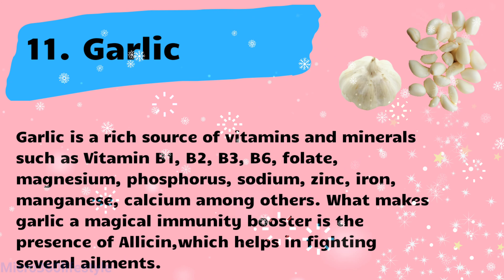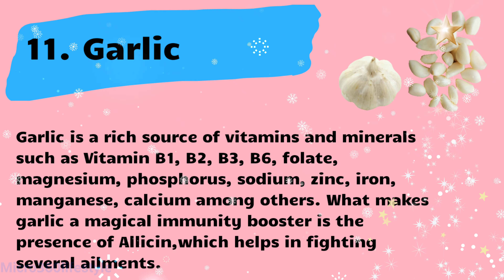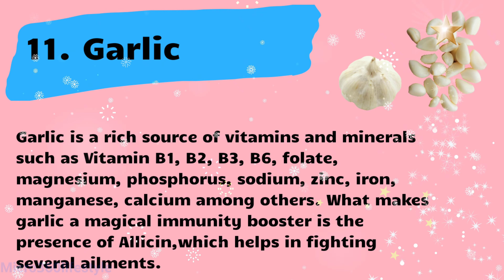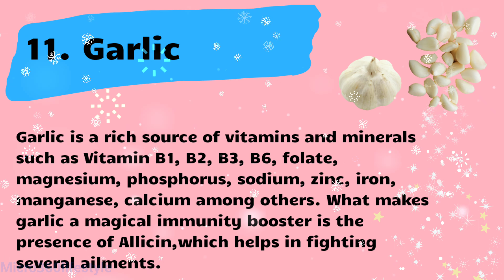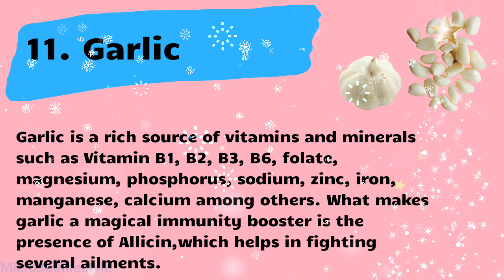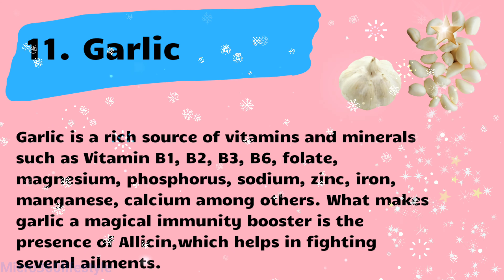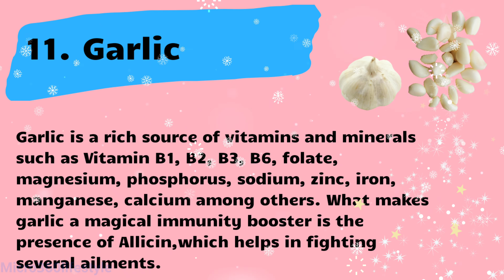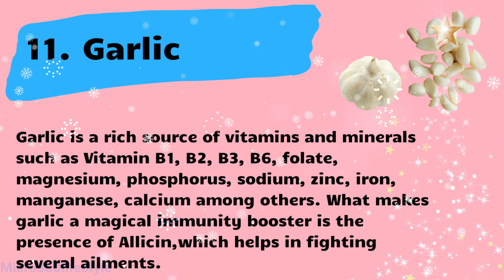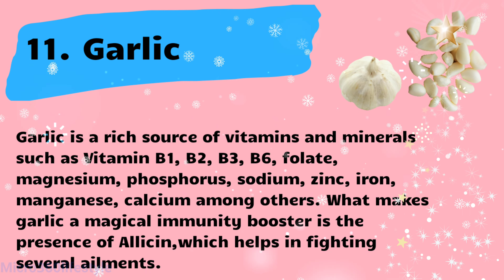Garlic is a rich source of vitamins and minerals such as vitamin B1, B2, B3, B6, folate, magnesium, phosphorus, sodium, zinc, iron, manganese, and calcium, among others. What makes garlic a magical immunity booster is the presence of allicin, which helps in fighting several ailments.